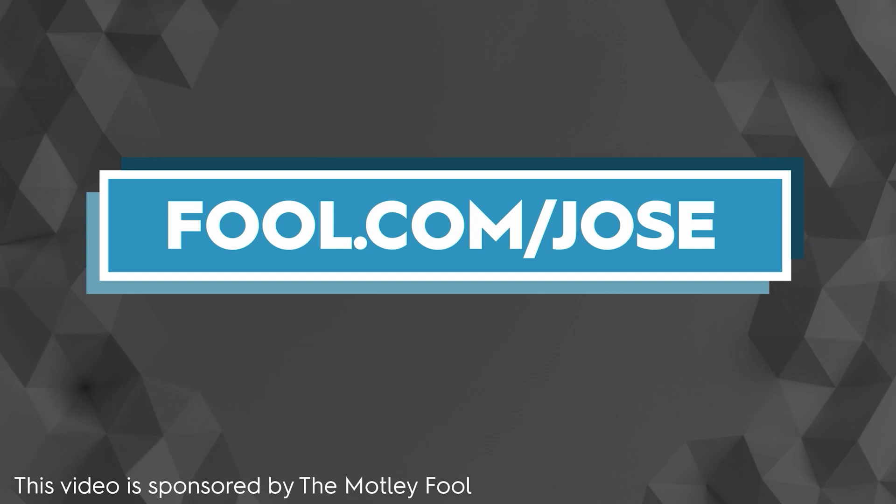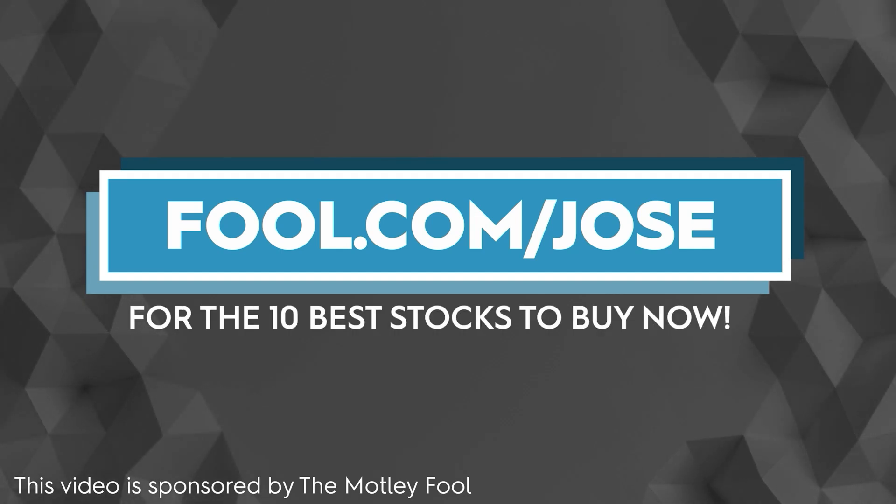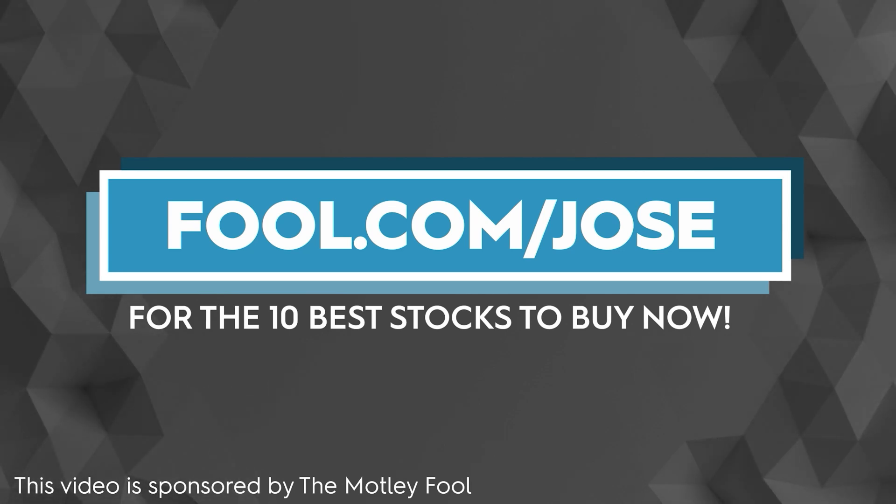I want to thank the Motley Fool for sponsoring this video. Check out fool.com/Jose for the 10 best stocks to buy now. With that link you get a promotional offer for the subscription service. Now let's continue with today's episode.